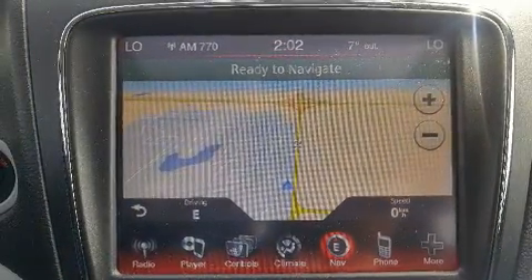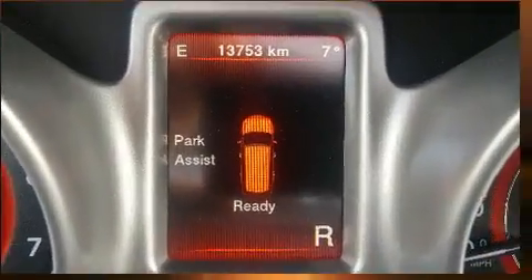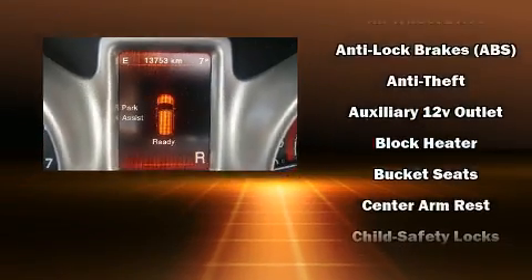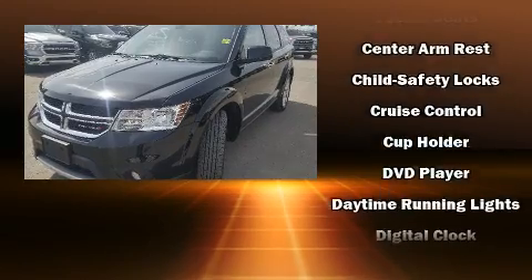Dodge ensures the safety and security of its passengers with equipment such as dual front impact airbags with occupant sensing airbag, brake assist, anti-whiplash front head restraint, a security system, and four-wheel disc brakes with ABS.